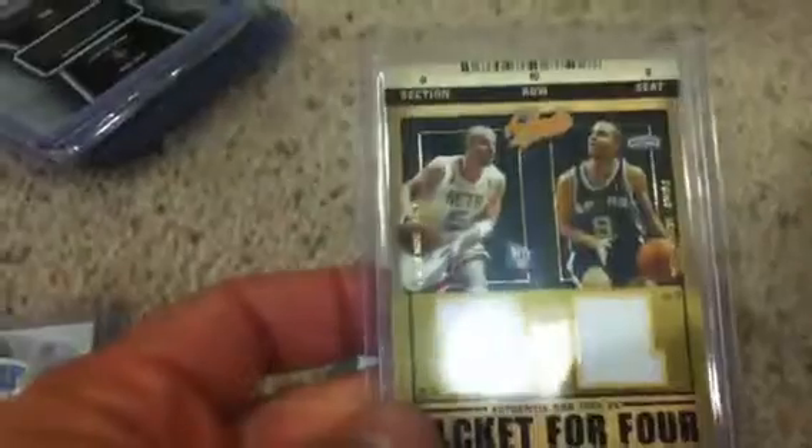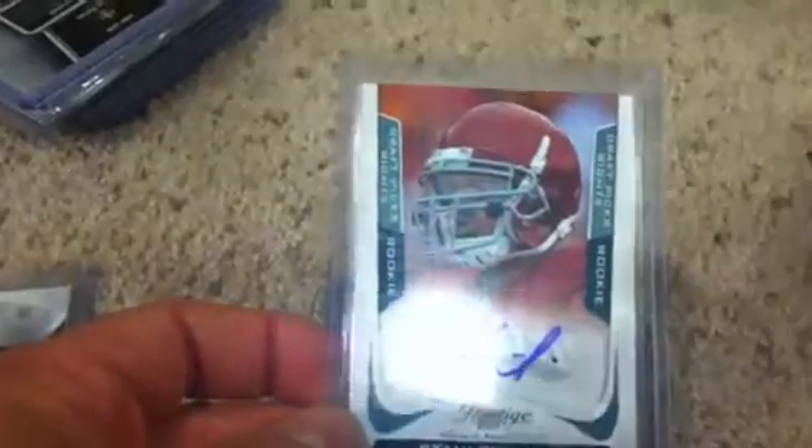Moving on to the last pack — picked up a Marion Barber insert dirty jersey numbered to 100, Marvin Harrison jersey, a dual jersey of Jason Kidd and Tony Parker, Stanley Havili autograph from Prestige numbered to 699, and a Reggie Wayne two-color patch numbered to 50. Also got a Ryan Mallett jumbo patch, three colors, numbered 12 of 15.